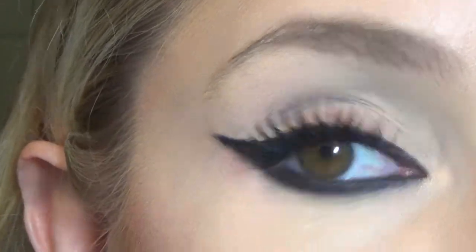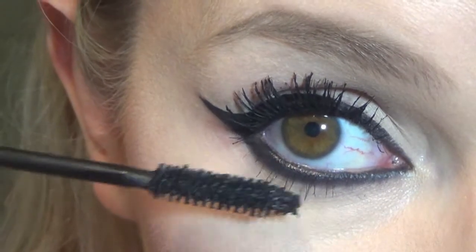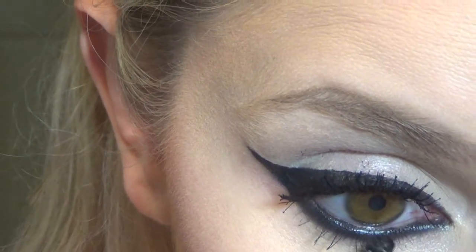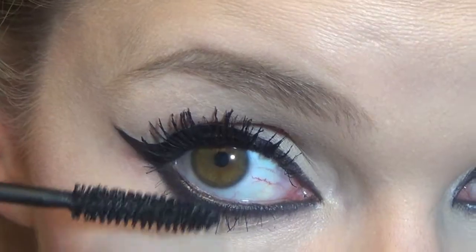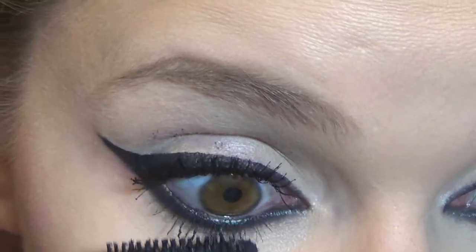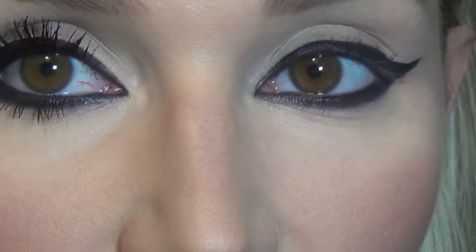Now applying some to my bottom lashes — I have really sparse bottom lashes, barely any, but whatever, nothing I can do about it. I'm trying to stay in the viewfinder while looking in the mirror at the same time, which is not easy. I'm going to do the other eye off camera because I don't want to bore y'all to death. Okay, I just finished my mascara — don't my eyelashes look good? Y'all are missing out, it's the best.